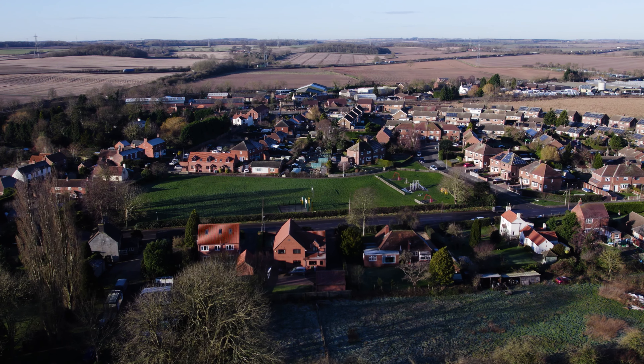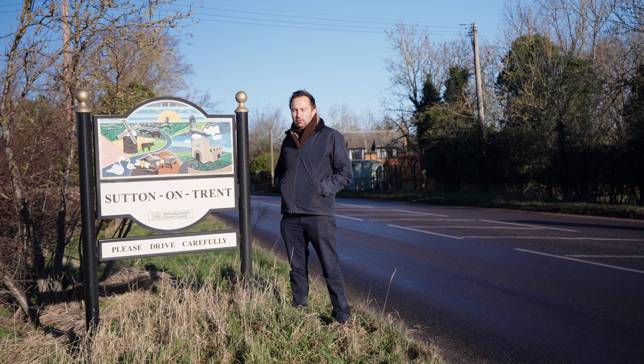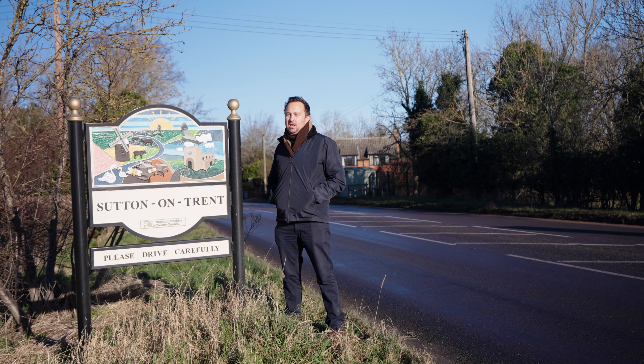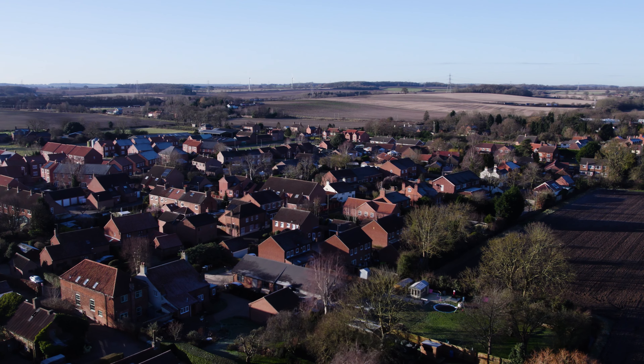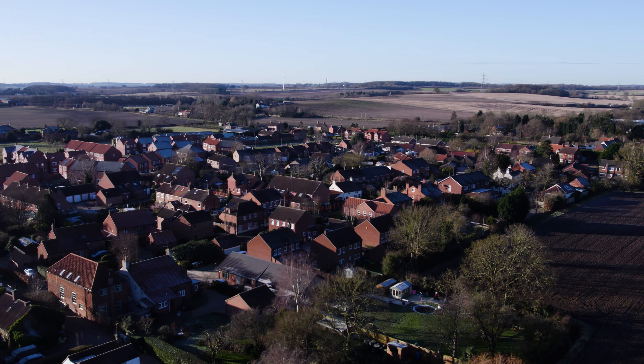The village is perfectly placed with the A1 giving links to the region's major towns and cities, and both market towns of Retford and Newark give direct links to Leeds and London's King's Cross. Both of the market towns do have a range of shops, restaurants and bars, as well as all your local supermarkets.